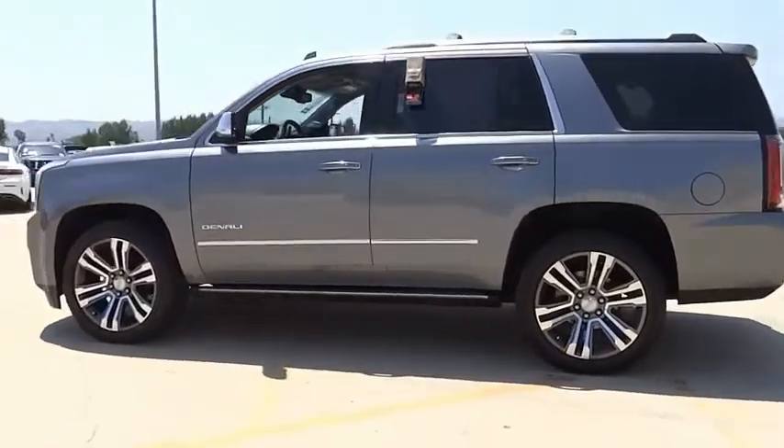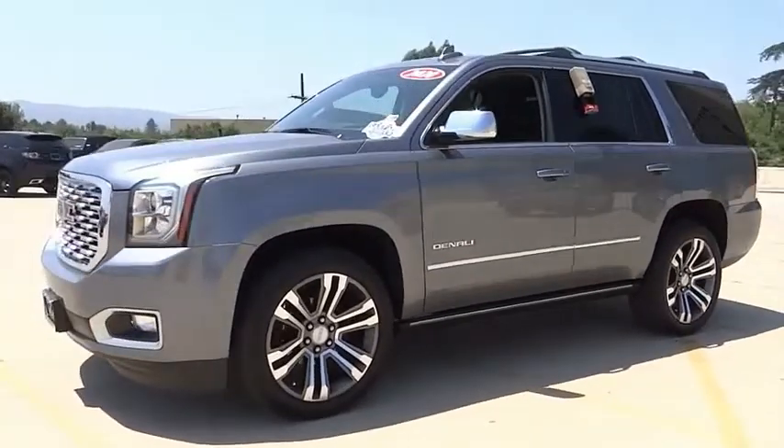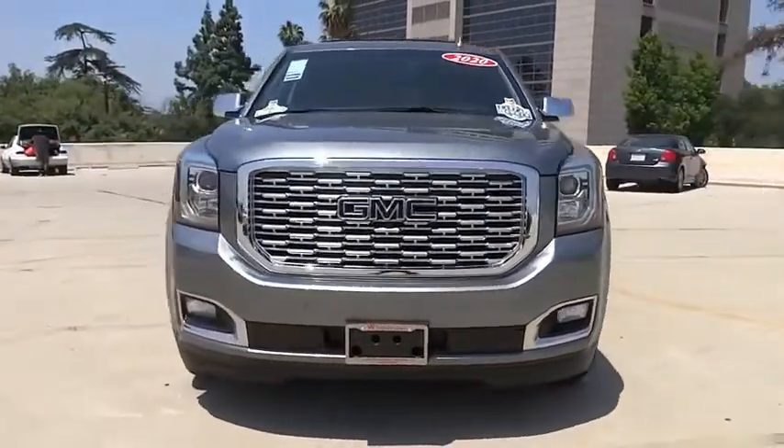This vehicle has less than 15,000 miles. Here are some of this vehicle's great options: electronic stability control, alloy wheels, power liftgate, brake assist, and traction control.